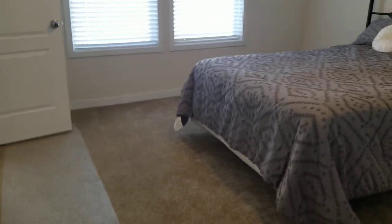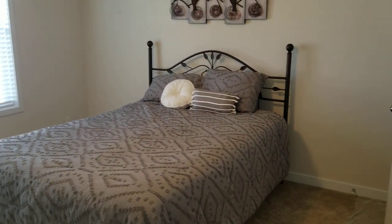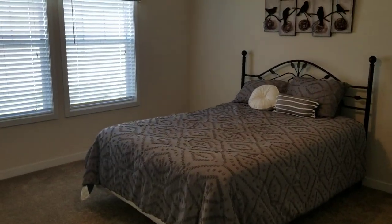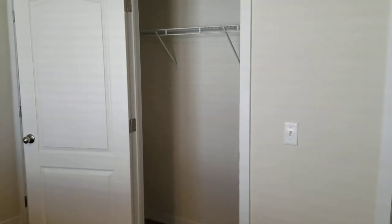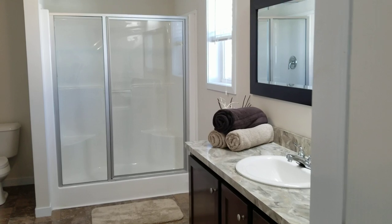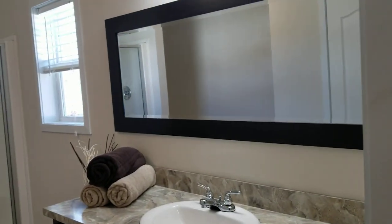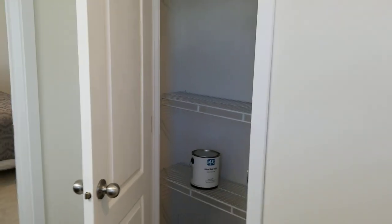And then we come to the master bedroom. We've placed a queen-size bed in it just to give you some perspective — you can easily fit a king-size bed in this room. There's a master closet, and you enter into your gorgeous large master bathroom, which has a beautiful pantry for your linens.